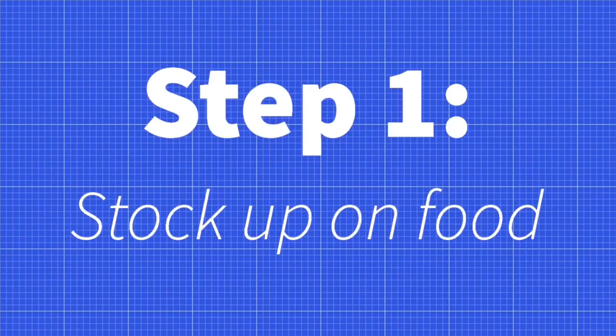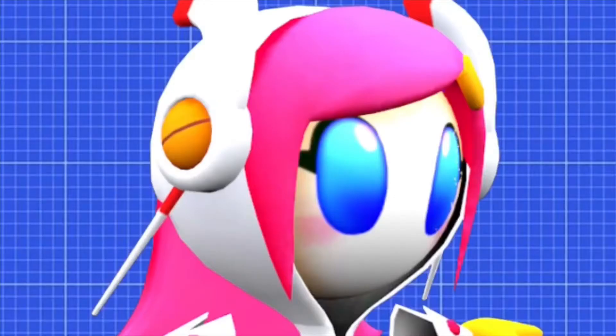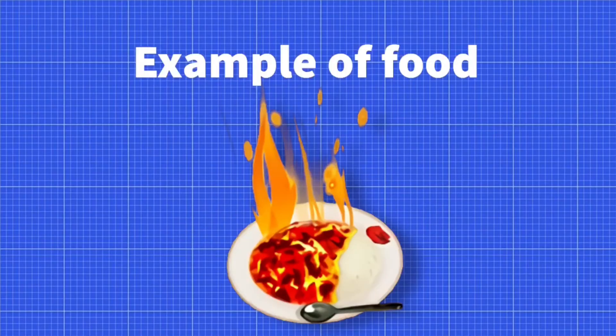Step 1: Stock up on food. When you are in the middle of a hurricane, you are going to get a bit hungry. So buy any kind of food you want. If you don't, you'll end up like this.